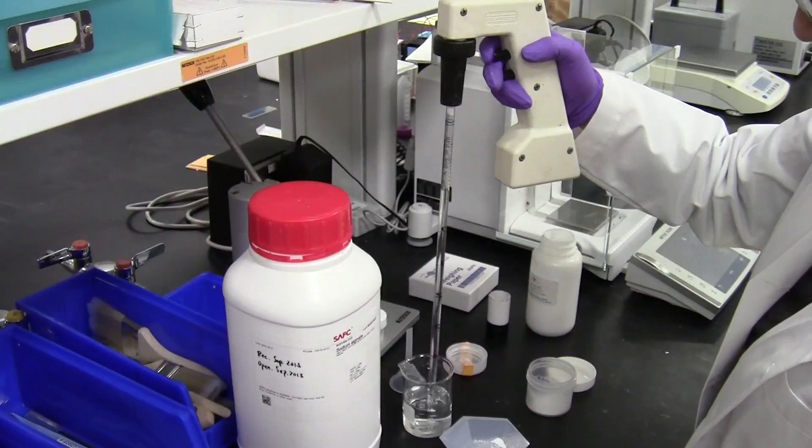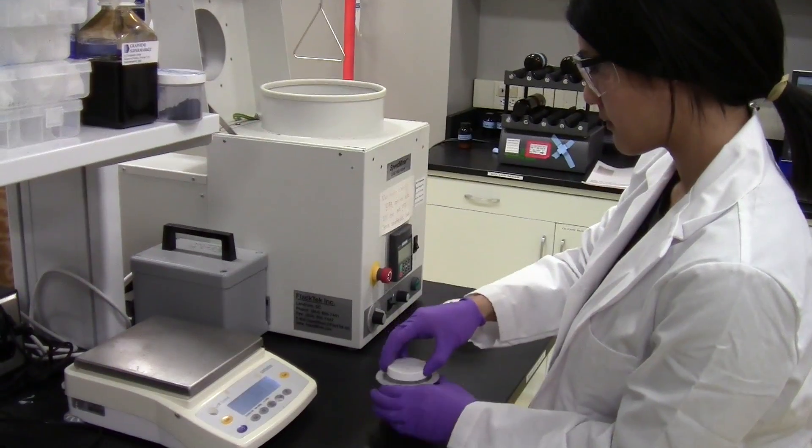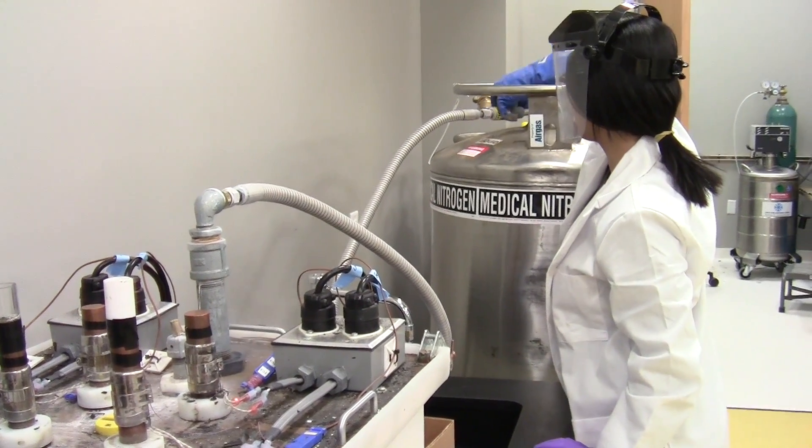Our lab specializes in developing and characterizing highly porous materials. Day-to-day we use a versatile processing technique known as freeze casting, which essentially controls the freezing direction and growth of ice crystals.